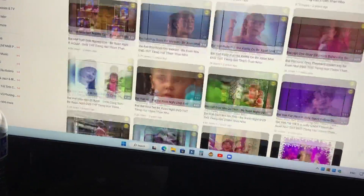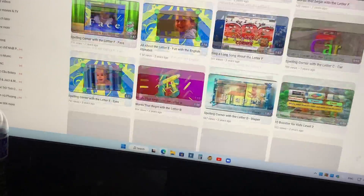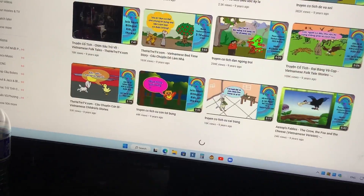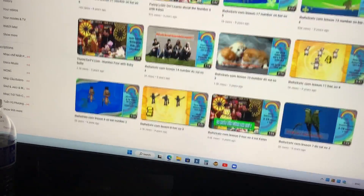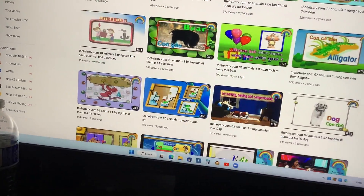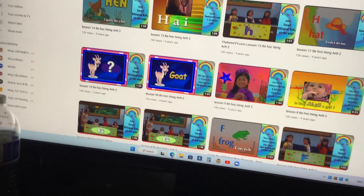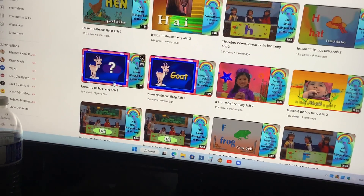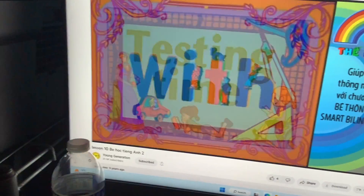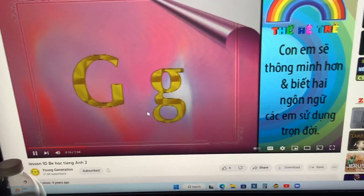All right. Let's do lesson ten. Let's continue letter G. And this is letter G. G. Letter G. Very smart.